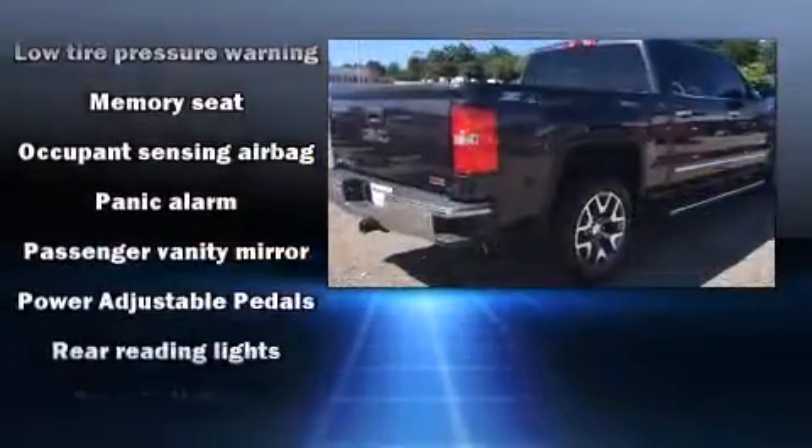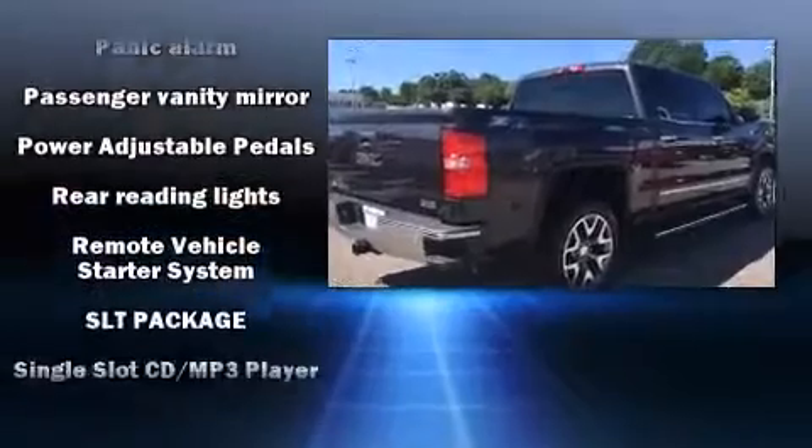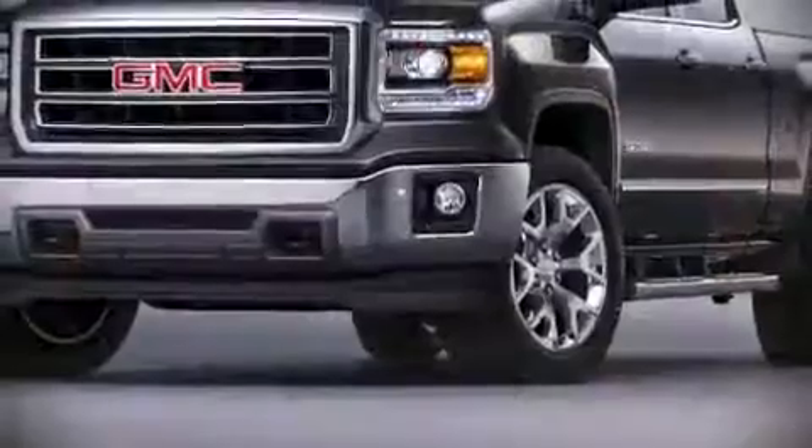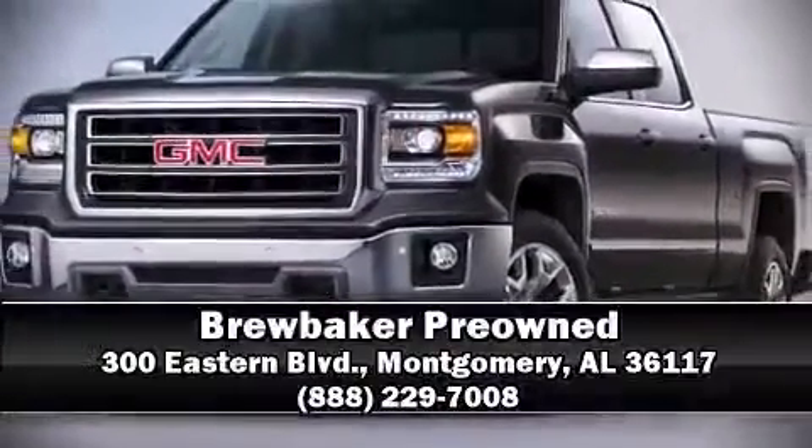With ABS, electronic stability control ensures solid grip on the road surface, no matter how challenging the driving conditions. Stop by our dealership or give us a call for more information.